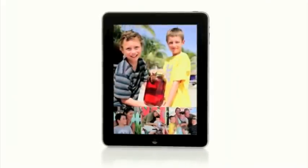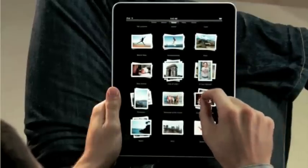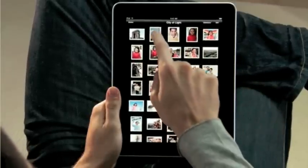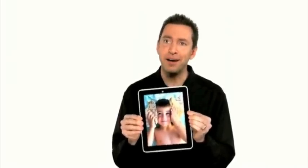The iPad is absolutely the best way to view and share your photos. You see every one of your albums there as just a stack of photos. You can just pinch open to peek in a stack or pinch it open and look at all your photos. If you want to share with a friend, you can just flip over the iPad, and the iPad automatically flips the photo to the correct orientation.